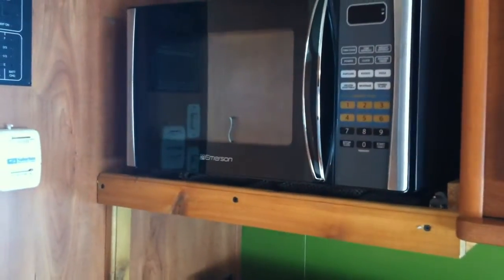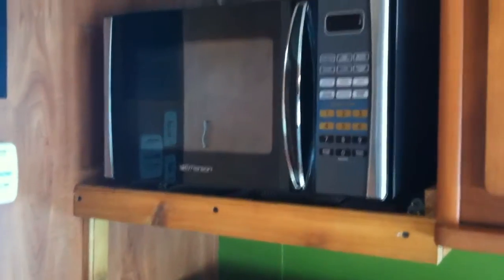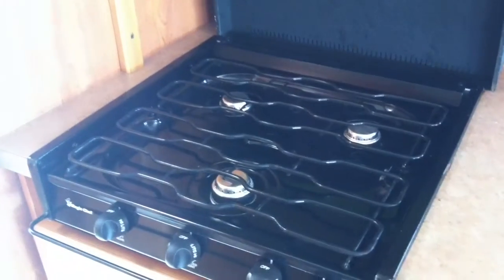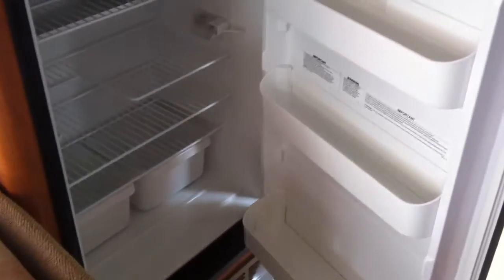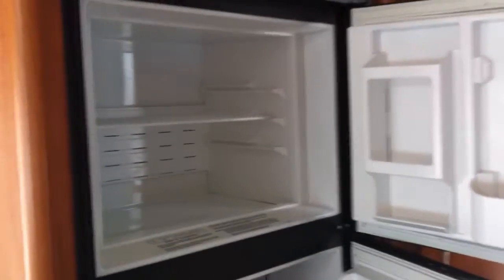One modification I made was that I removed the microwave that came with it and installed my own, so I put this little shelf in here. It's a three-burner gas propane stove. A very large refrigerator, which I also liked a lot — I never ran out of space with this. Extra large pantry storage here, which I used for all sorts of things. This is just a really deep, huge closet.